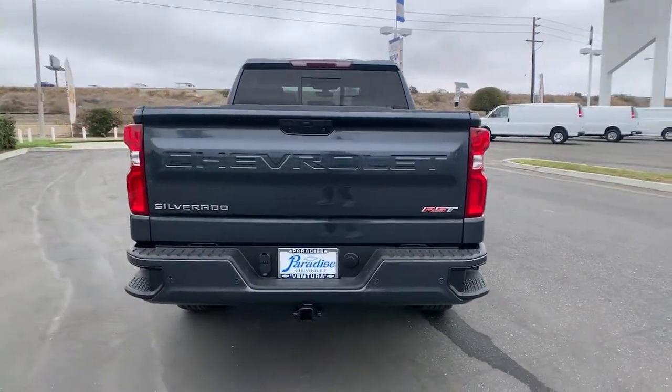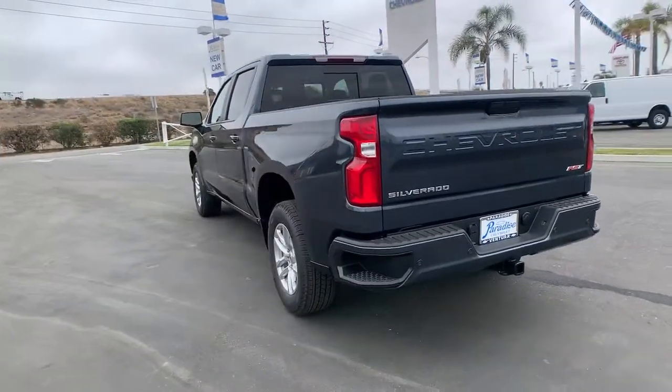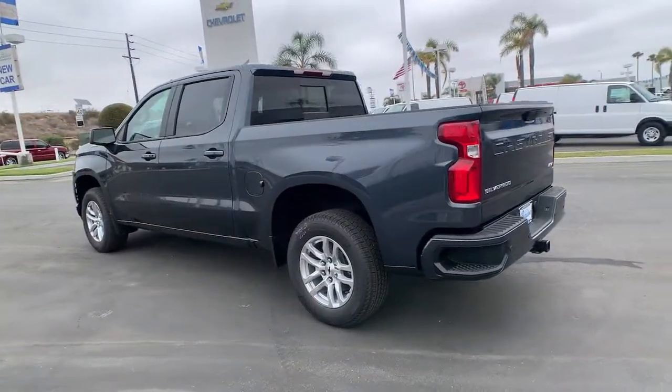These are just some of the great options this vehicle comes with: keyless entry, backup camera, keyless start, heated mirrors, fog lamps.